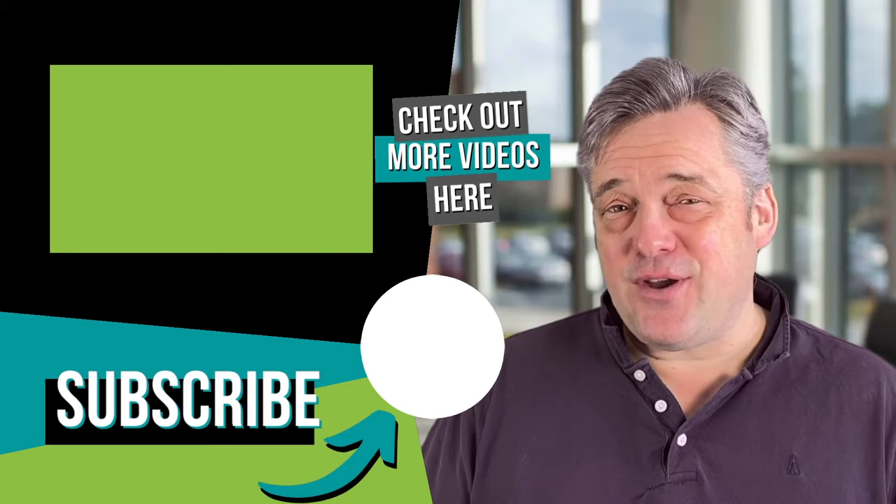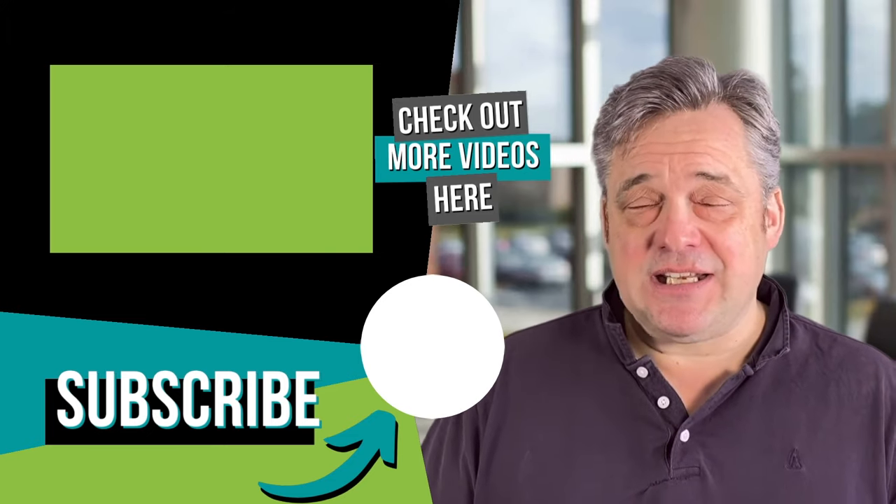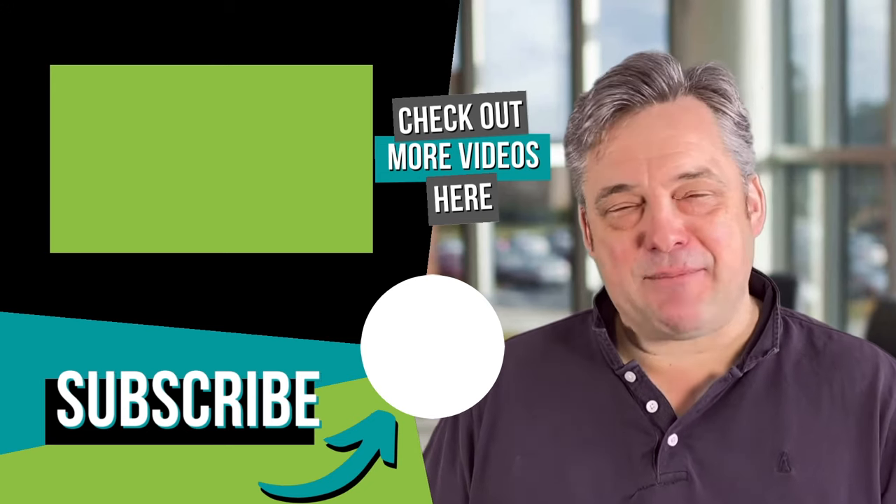So there you have it — the conveyancing process in a nutshell. This guide could have of course gone on for hours and hours; it's essentially a complicated process, but choose your solicitor well and let them guide you through it. Hopefully this has given you a bare bones guide as to what's involved. We've got lots of other content being uploaded including more detailed looks at each of the separate bits of the conveyancing process. So if you've liked the video do please subscribe, maybe hit the bell and you'll get a notification as to when more content is coming. And if you are heading for the conveyancing process, happy moving!